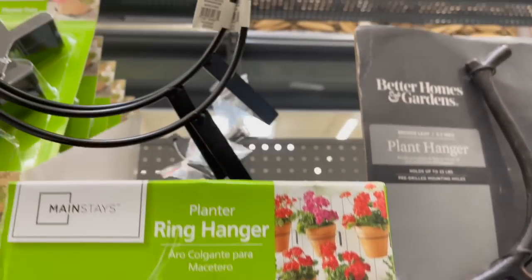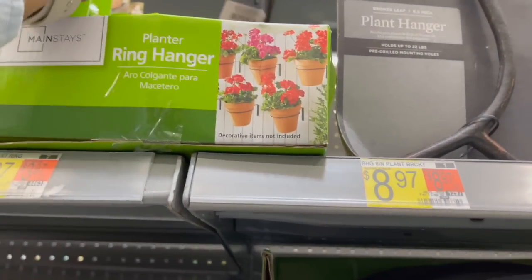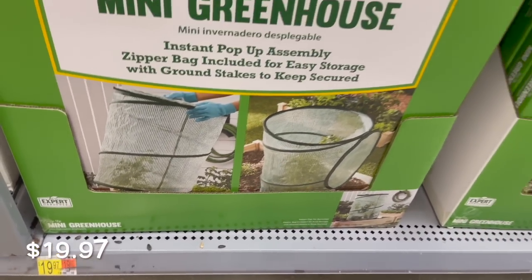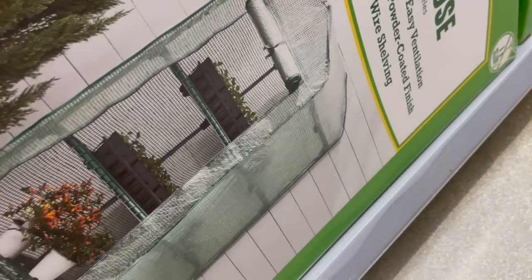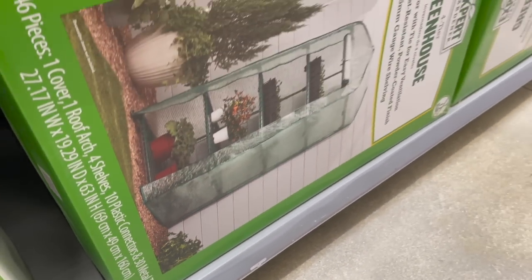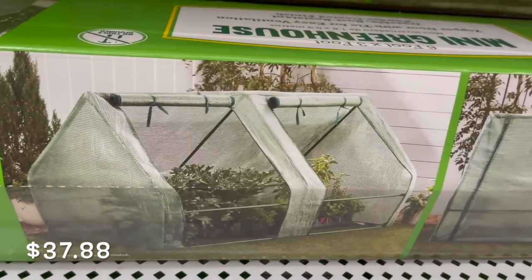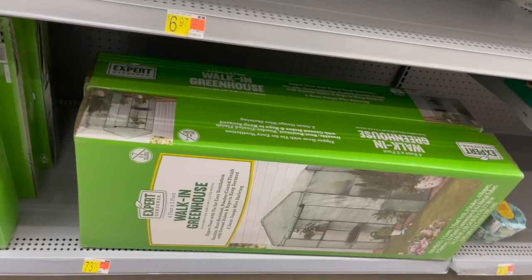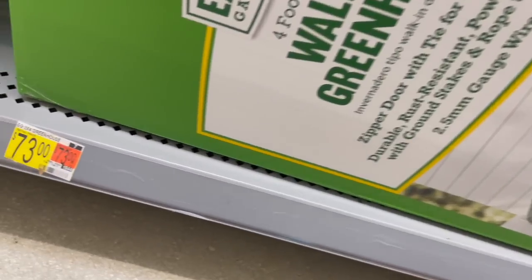A lot of people love these ring hangers — they're only $3.97 and you can mount those on the wall and do a really nice plant wall display. Down here they actually had some mini greenhouses. This one right here was a pop-up, but they had some larger ones — this one is a four-tier with shelves for $41.84. They also had this walk-in greenhouse for $73 — this one also had shelves.